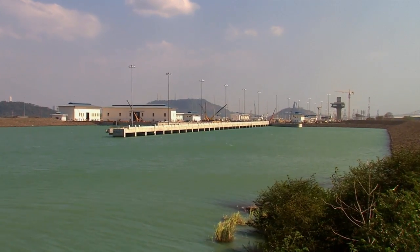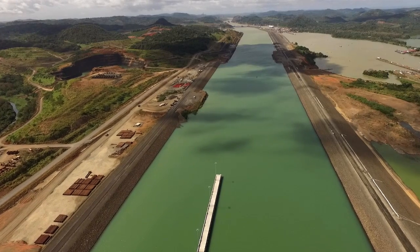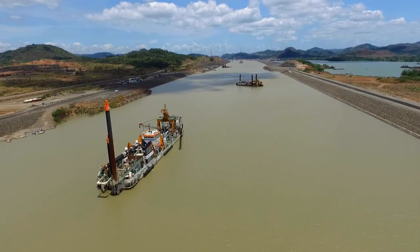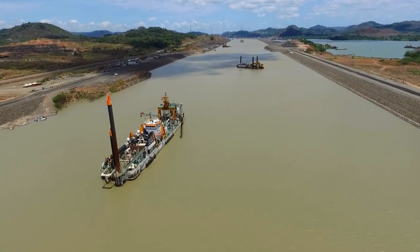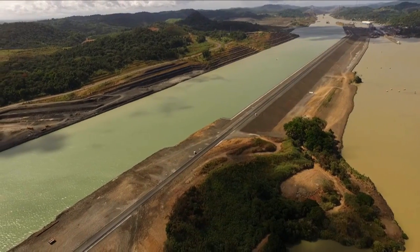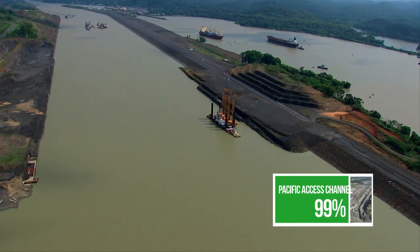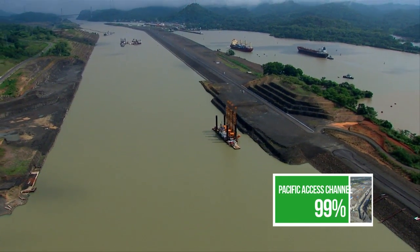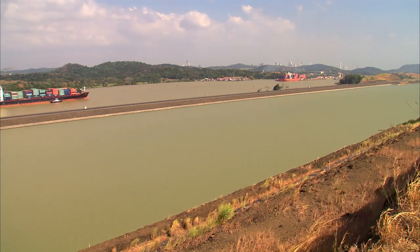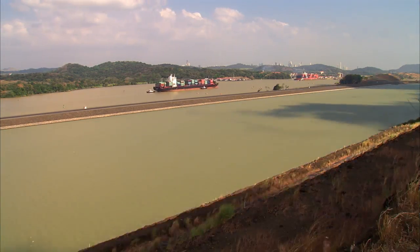Three dams were built on the Pacific side, on the north side of the project, to keep the water level required to form the new north approach channel of the Coccoli locks. The Borinquen 1E Dam lies a few meters ahead on the east side of Pedro Miguel locks. This 2.3-kilometer-long dam separates the current navigational channel from the new channel of the expanded canal, which is 9 meters above Miraflores Lake's level.